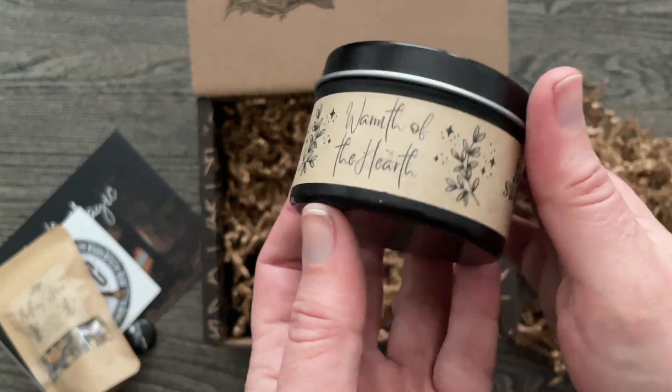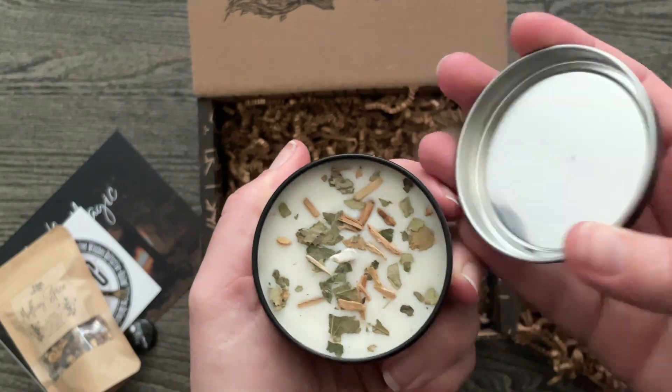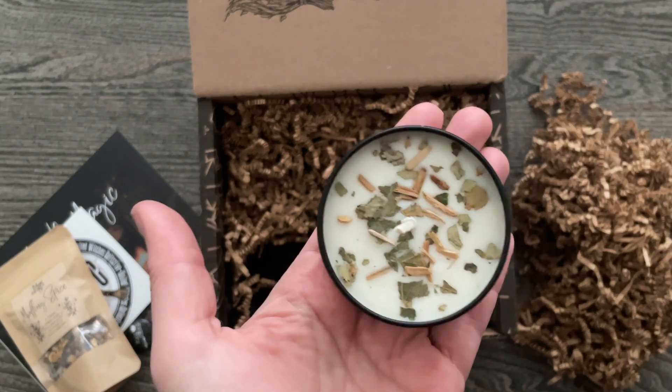Warmth of the Hearth — so this is the candle. It's got a nice warm vanilla scent. That's nice.